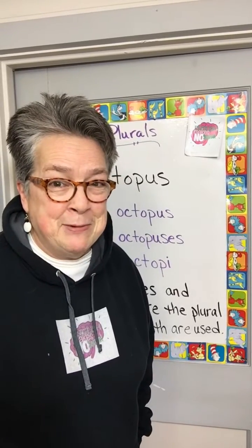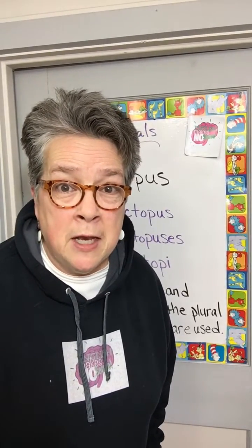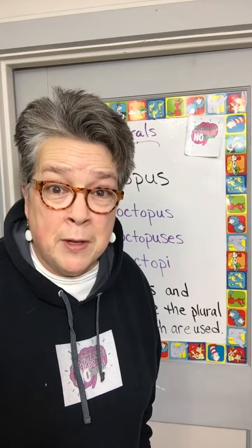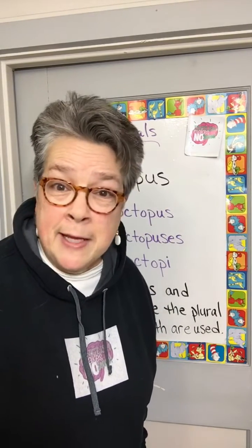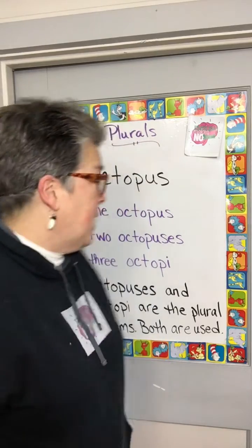Welcome to another edition of English Makes No Sense. Today we're going to take a look at another irregular plural, and today's word is octopus — the eight-legged creature that roams the sea.